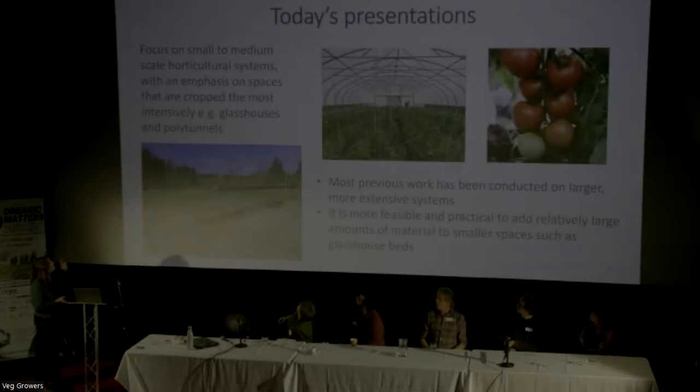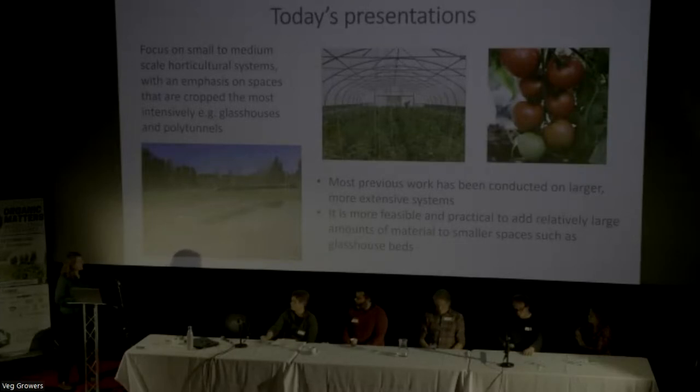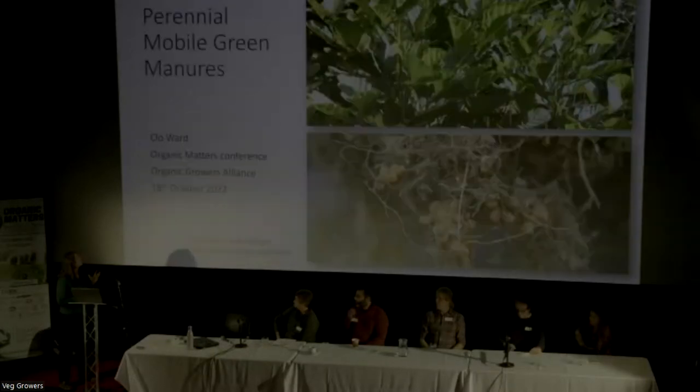We've got the focus on small to medium scale horticultural systems: polytunnels, glasshouses. One of the big reasons we've focused on these kinds of growing situations is that a lot of academic work tends to have focused on larger, more expensive systems - bigger production scales and perhaps arable systems. Also, with these smaller places, because they are cropped intensively because of infrastructure costs, they tend to have these larger volumes of organic matter applied to them.